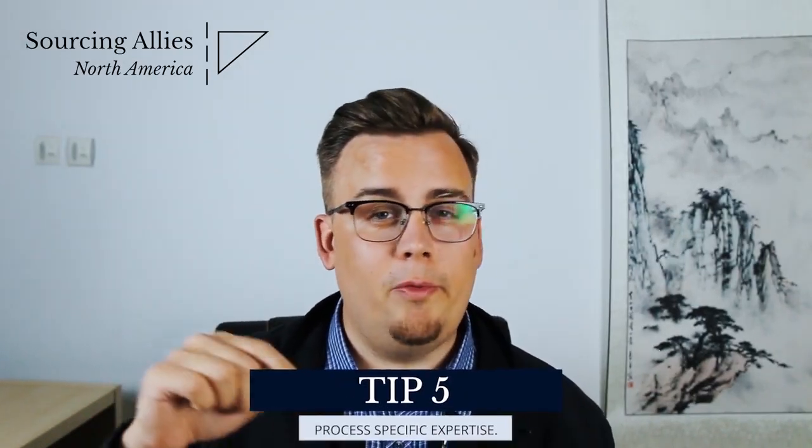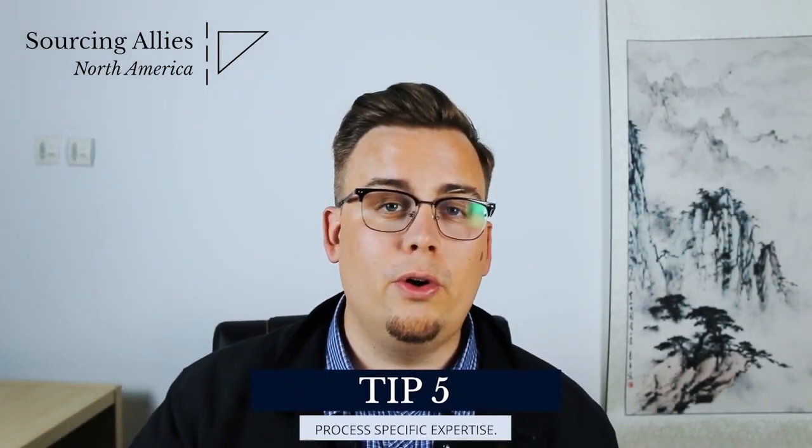Number five: experience in the type of product or project that you're going to manufacture. Your shop might be selling all types of things — manufacturing metal parts, doing fabrics — it can range a huge range. These things change immensely, and so somebody that has experience in one area might not be the right agent in another area. You really want to be looking for somebody that has the expertise in the type of product that you're making.